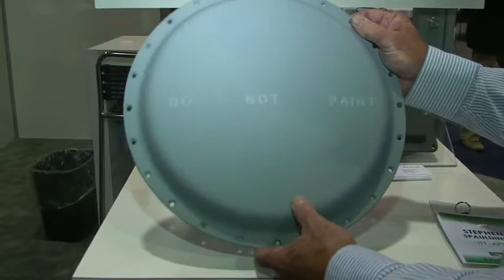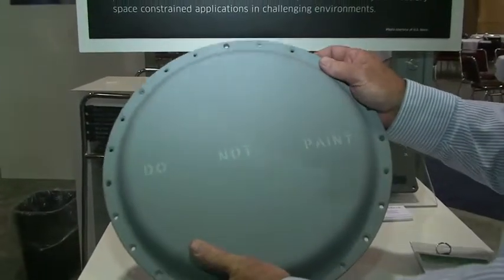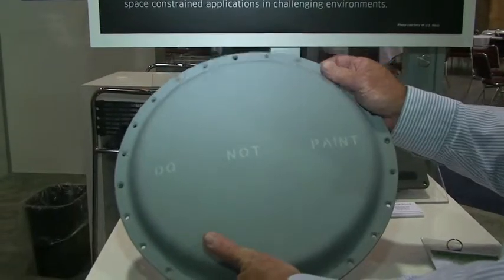This is an N79. This is a 7-element anti-jam GPS antenna, packaged for shipboard usage as well as transport aircraft.